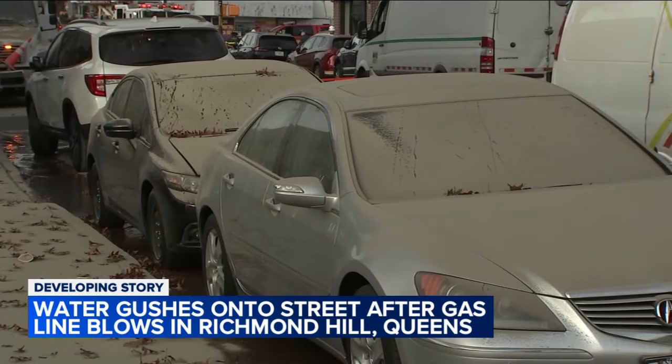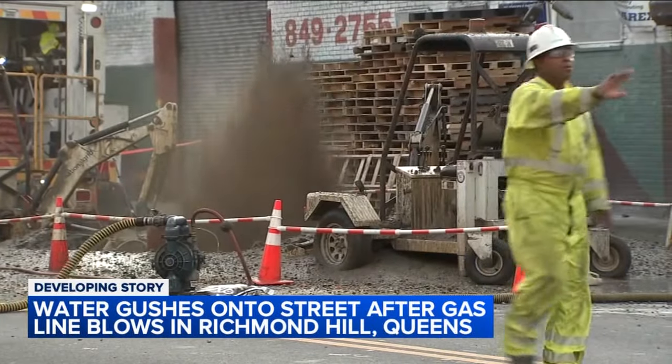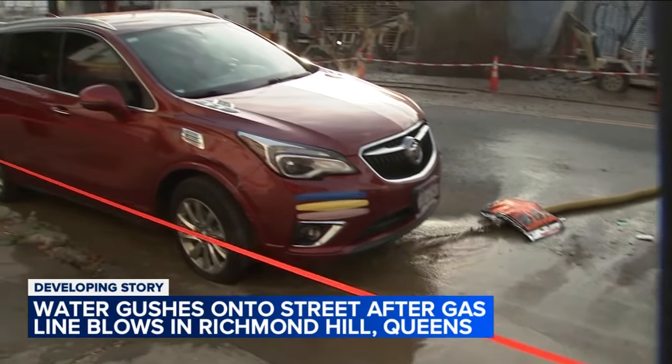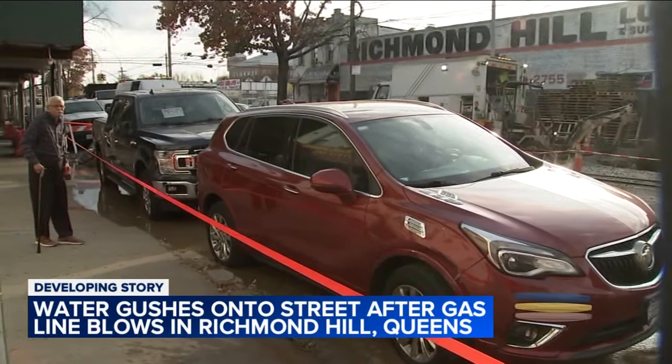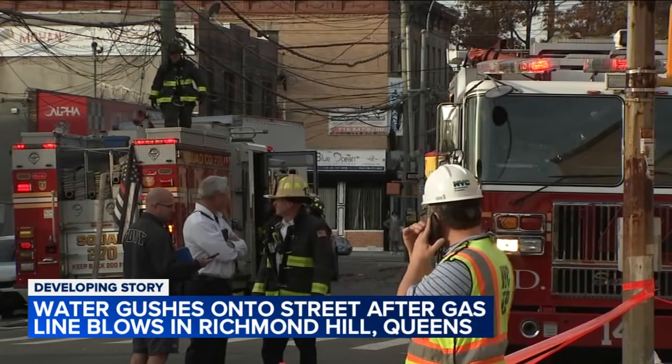As crews were making those repairs, the line which was corroded failed and damaged a water service line. The high pressure from the gas then sent the water spewing into the air along with the gas. Vehicles parked nearby this industrial block got covered in dirt. The DEP and the FDNY are still on scene hours later. All the readings came back negative and they're standing by until they get the hazard under control.